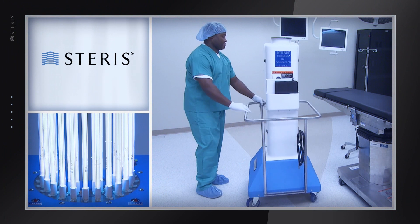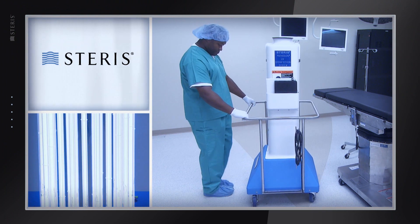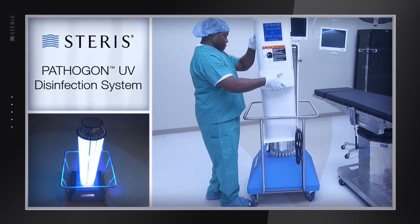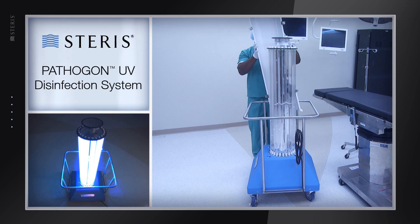Introducing a new solution for automated disinfection of environmental room surfaces from Steris. The Pathagon UV disinfection system is a landmark advance in healthcare environmental room disinfection technology.